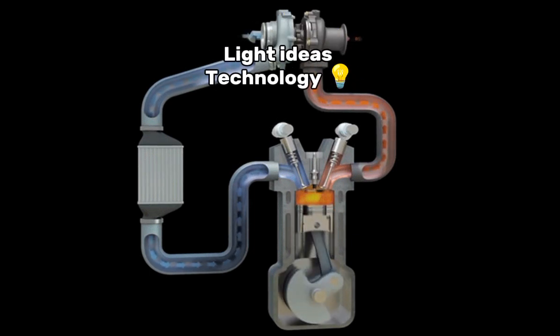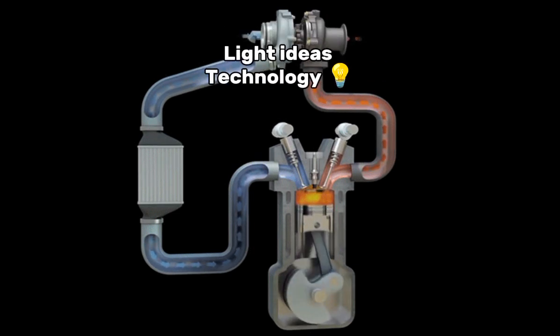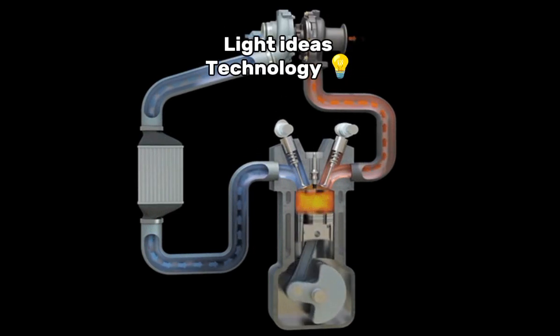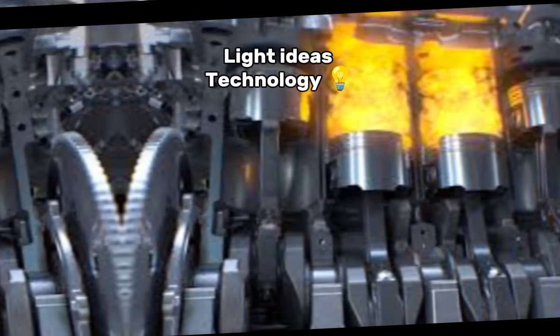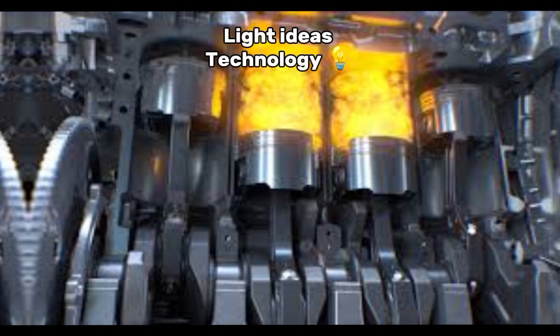5. More air, more oxygen. Since combustion relies on oxygen, forcing more air, and thus oxygen, into the engine allows for more fuel to be burned efficiently. 6. More power. This results in increased engine performance, often without increasing engine displacement.